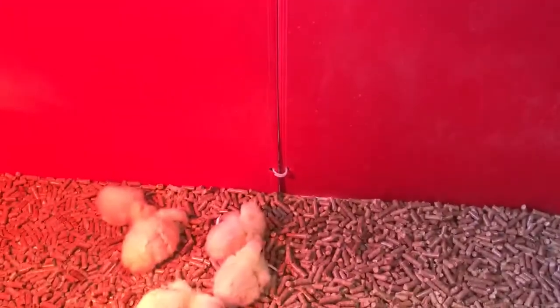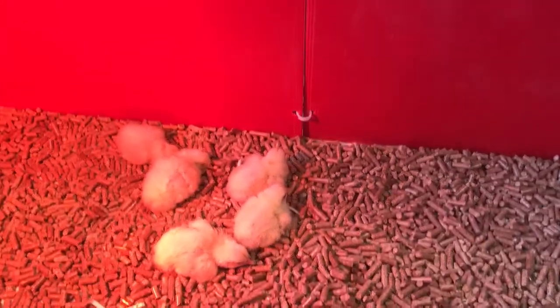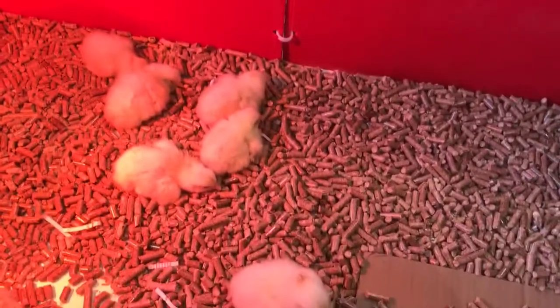Hi guys, this is Larry Harper. Today I'll be showing you newly hatched chicks. Most of these just came out yesterday, and a lot of them came out on my birthday also.